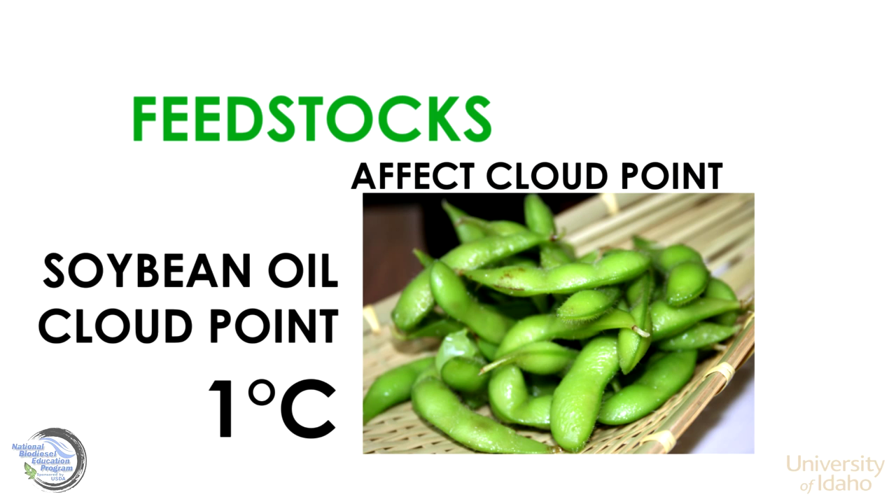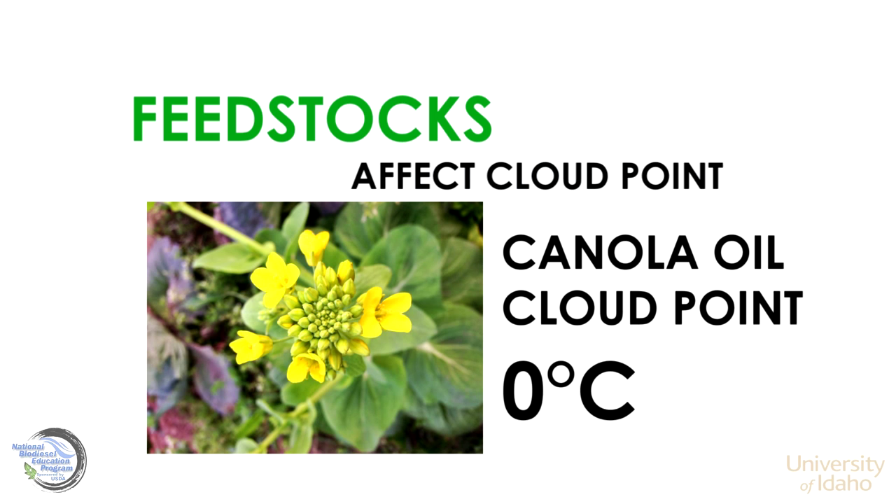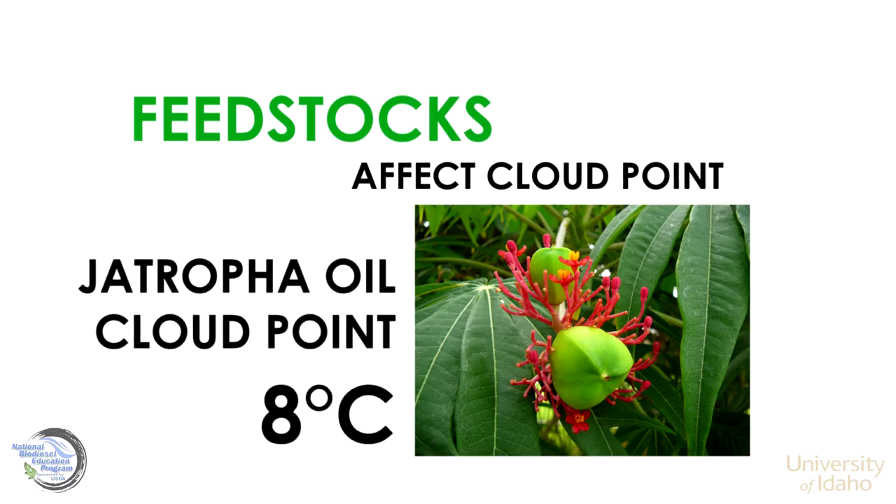Soybean oil feedstock produces a biodiesel that has a cloud point around one degree Celsius. Visible crystals show up in biodiesel made from canola oil around zero degrees Celsius. Biodiesel made from jatropha oil begins to crystallize around eight degrees Celsius.